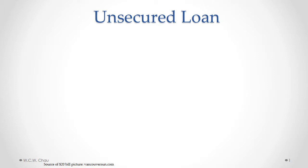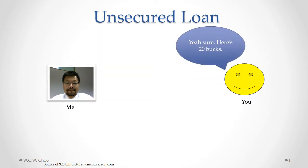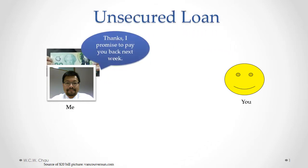So let's look at a simple example. That's me, and that's you. One day I'm a little short on money, and I asked you to borrow some money so I can have some lunch. You kindly agreed to give me 20 bucks, so there's the 20 bucks there. You hand it over to me, and I promise to pay you back the next week.